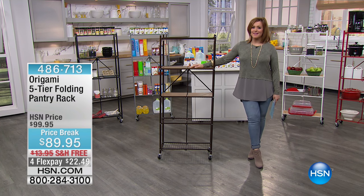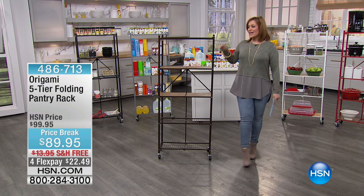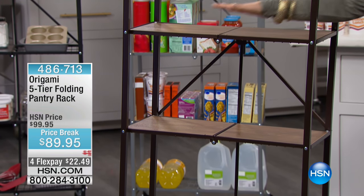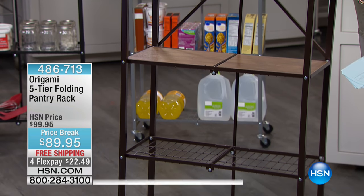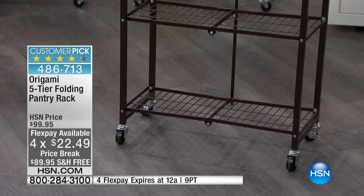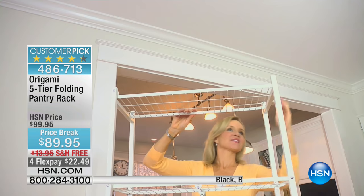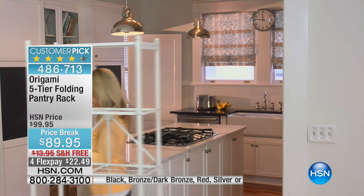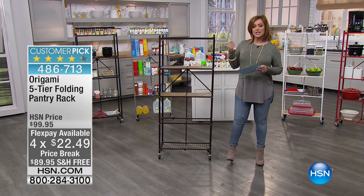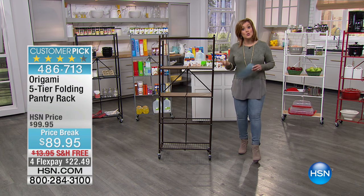At HSN, I'm Leslie. We've got this amazing brand called Origami — practically every product they make goes on to become a customer pick. They're famous for making racks and items that fold compactly so when they're not in use they don't become part of your storage problem. This one is made out of powder-coated steel, super strong and super sturdy. It's a five-tier folding pantry rack that's a foot wide and a foot in depth, so it doesn't take up a lot of space but gives you five shelves. It comes fully assembled with free shipping and handling today, and with 300-plus reviews it's got over 200 five-star reviews.